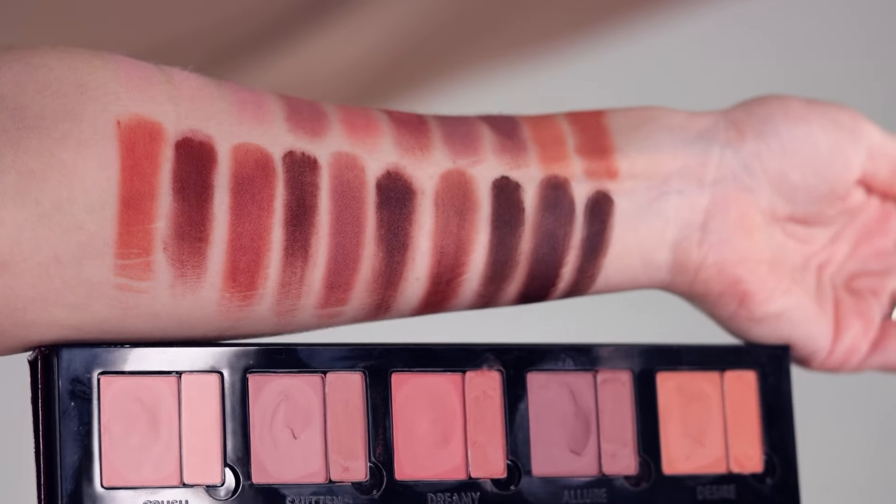I really love the look I created today. If you want to see how I achieved this technique, please keep on watching. Here it is — here's the palette and here are the swatches.